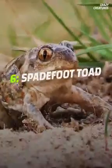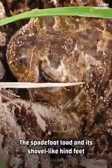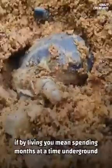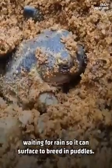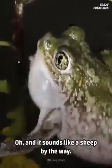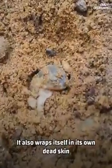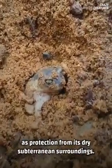Hopping in at number six: spadefoot toad. The spadefoot toad and its shovel-like hind feet live in a variety of climates — if by living you mean spending months at a time underground waiting for rain so it can surface to breed in puddles. It looks more like a small, wide-eyed frog than a toad. And it sounds like a sheep, by the way.